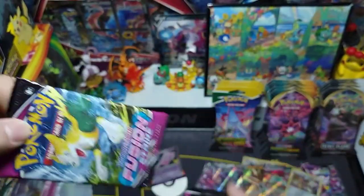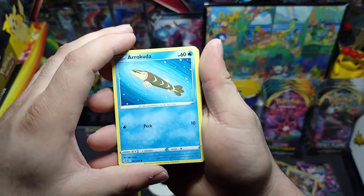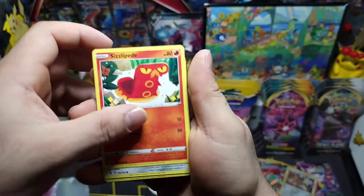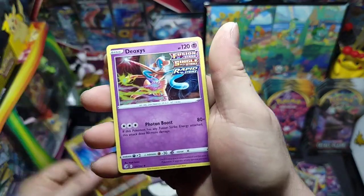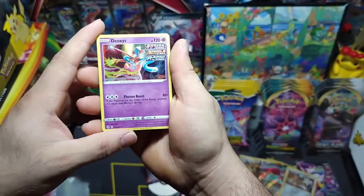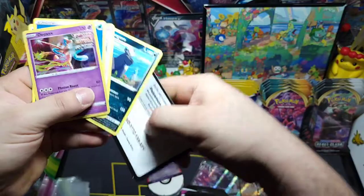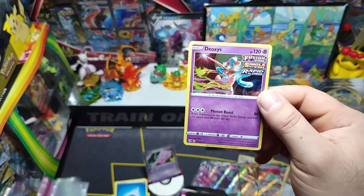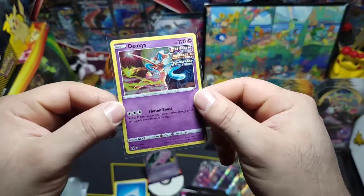Next pack — we got Boltund for the art. We got Aracuda, Snubbull, Geodude, Sizzlipede, Clefakey, reverse Gligar — and nice, we got a holo Deoxys with all the formes — Fusion, Single Strike, and Rapid Strike. Pretty cool. There's Pangoro and the reverse card. They need to show Pangoro a little love — make a V-MAX for him, smashing through some bamboo or something.